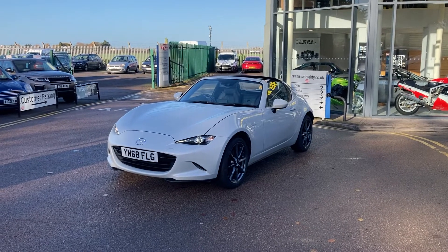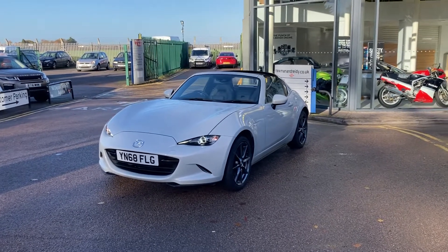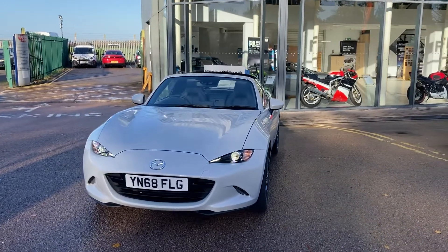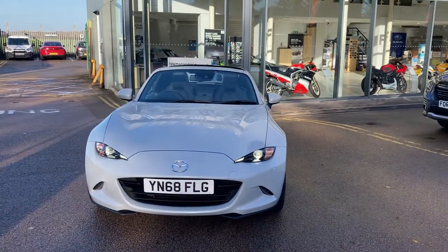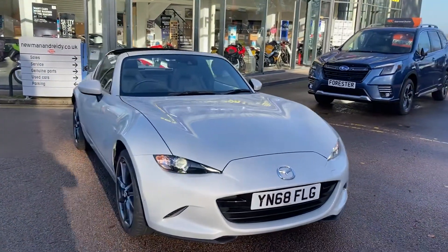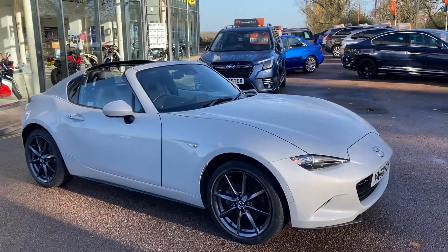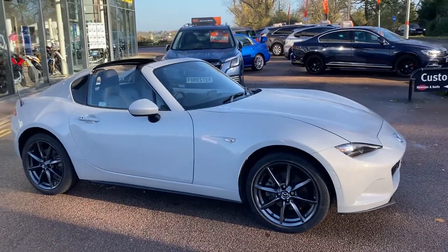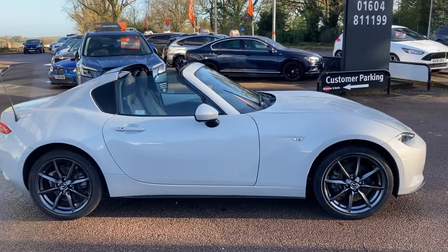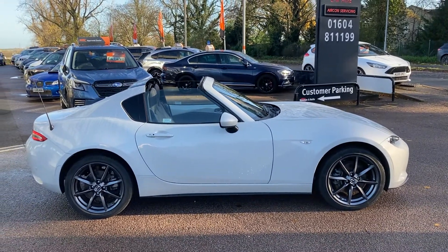Hi everybody and welcome to Newman and Reedy. Here we have for sale a beautiful Mazda MX-5 RF-G sat-nav convertible. I think the G stands for the fact that it's actually a tin top convertible, but it is a beautiful two lady owner car with just 26,000 miles from new, with a full digital printout on the history. Finished in ceramic pearl, which is a really lovely colour for the car.